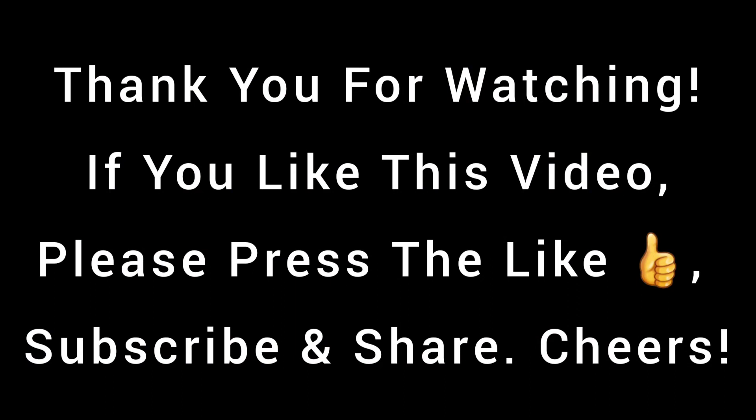Well, thank you very much for watching. If you like this video and this channel, please press that like and subscribe. Thanks, everyone.